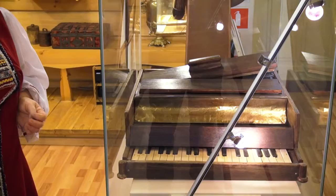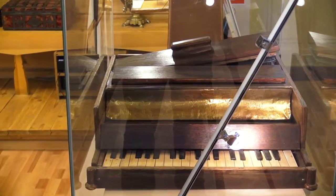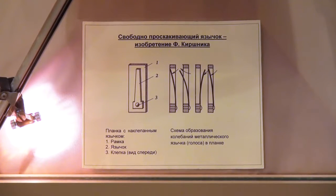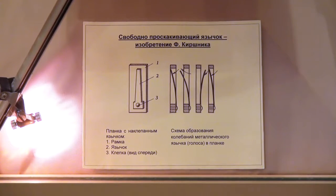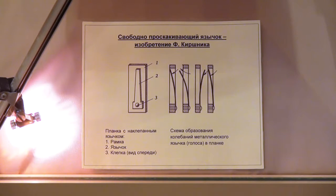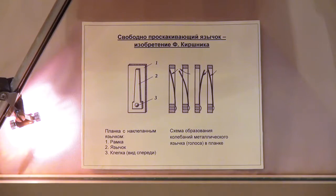Заслуга Франтишека Кершника в том, что он вставил внутрь подобного инструмента музыкальные язычки, которые стали потом перемещаться в разные гармоники. Даже в современных инструментах — и в русских, и в зарубежных — вот такая интересная основа: меха, которые должны набирать воздух в инструмент, и музыкальные язычки, которые звучат под воздействием потока воздуха.